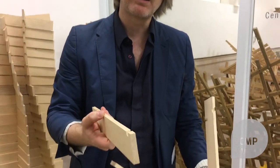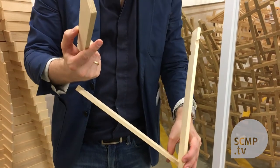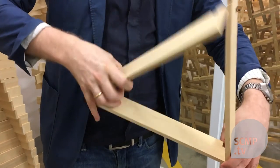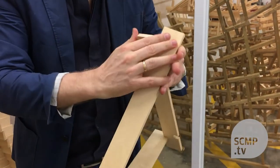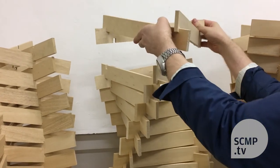They perfectly fit together. They were all manufactured with the robot, and all the different joints — all the joints are different. So when you put them back together, you get a structural unit. You can't even see where the joint comes from.